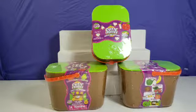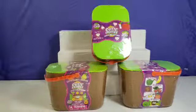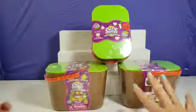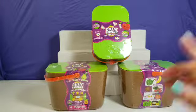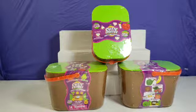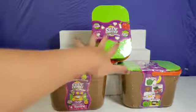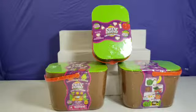Hey guys, welcome back to another toy opening video — not just any toy opening video, a killer toy opening video! We have something to say: we found all of these on clearance at Walmart. That's not a sad thing, that's an awesome thing — it means you can get them on clearance, but it also means they might be going away. So if you guys want any Cutie Fruities, go get them!